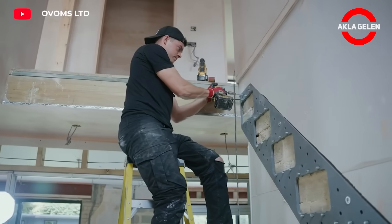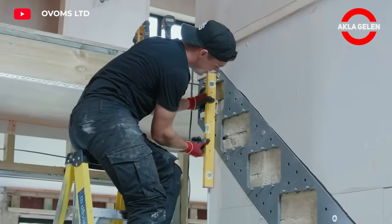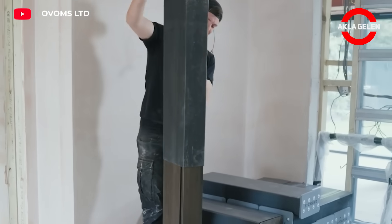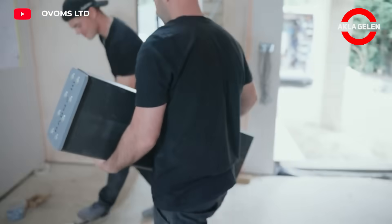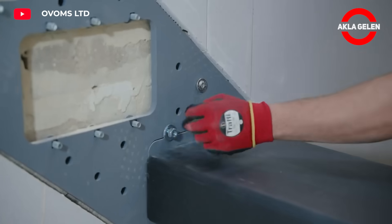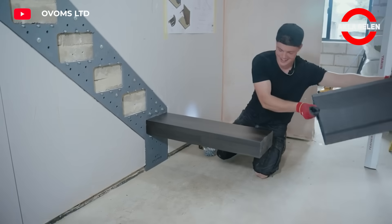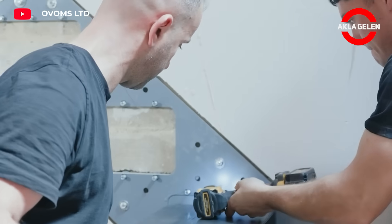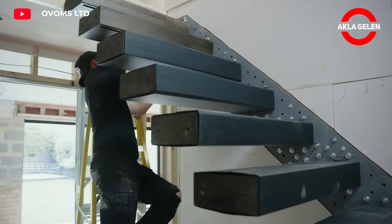Floating stairs stand out as one of the most striking elements of modern architecture. As the name suggests, it has a minimal and stylish design where the steps appear to be suspended in the air. It can be made of many materials such as wood, metal, glass, and concrete. Steel or wooden beams, usually hidden in the walls or ceiling, serve as carriers.